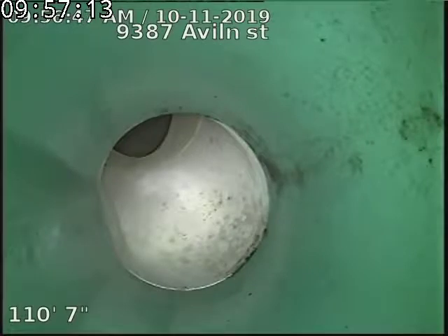Hydrojetting was necessary due to the fact that there was a lot of rocks in this line. We had to hydrojet those rocks out, putting a bunch of flow of water down there to wash those out — about 12 gallons a minute.